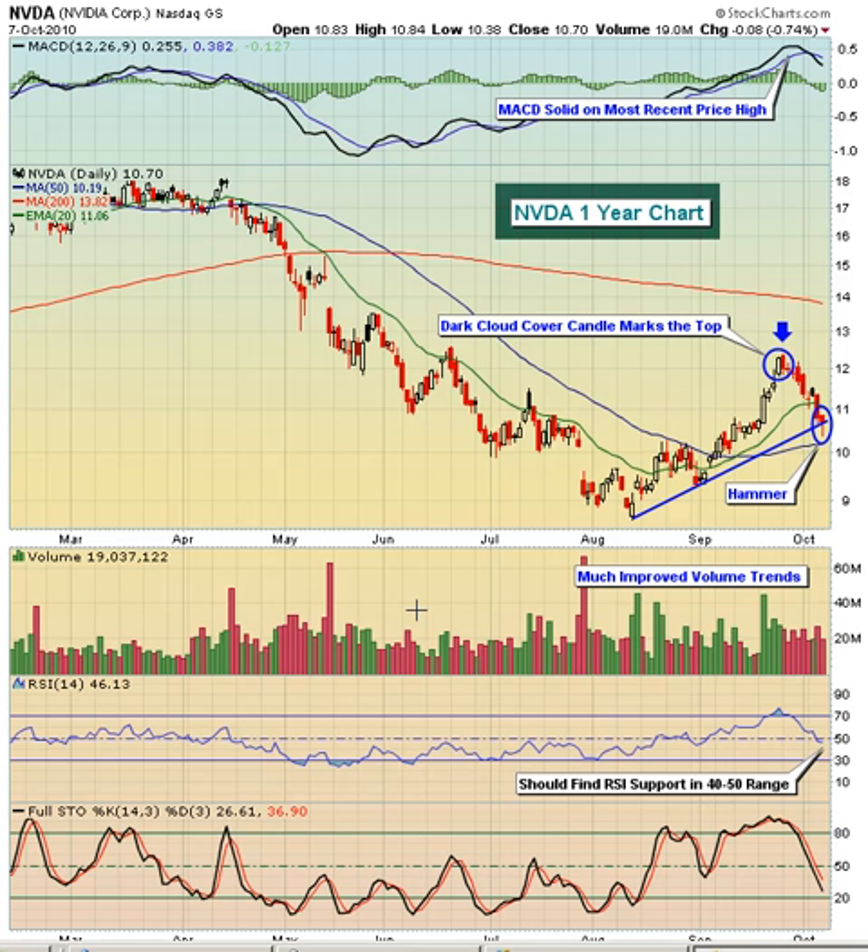Taking a look at the chart, you can see that as we broke down below the 50-day moving average, the MACD just kind of came down with the stock as the price of the stock kept putting in new lows. We continued to put in lower MACDs until we got into June.